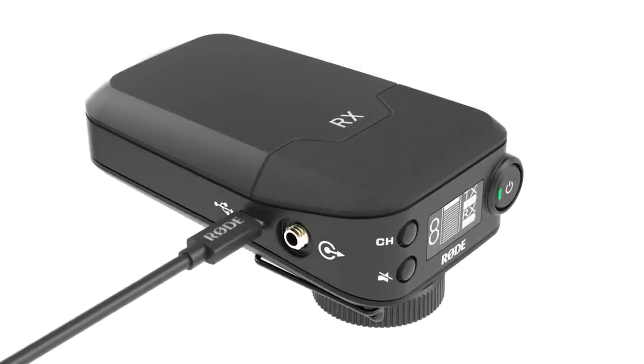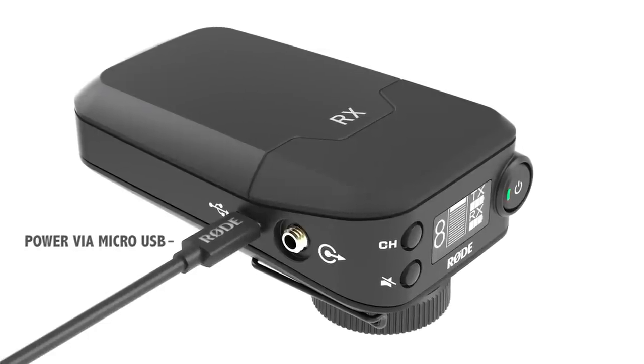Using a standard micro-USB cable significantly expands the power options for both units, whether through a mains power source or a portable power bank.